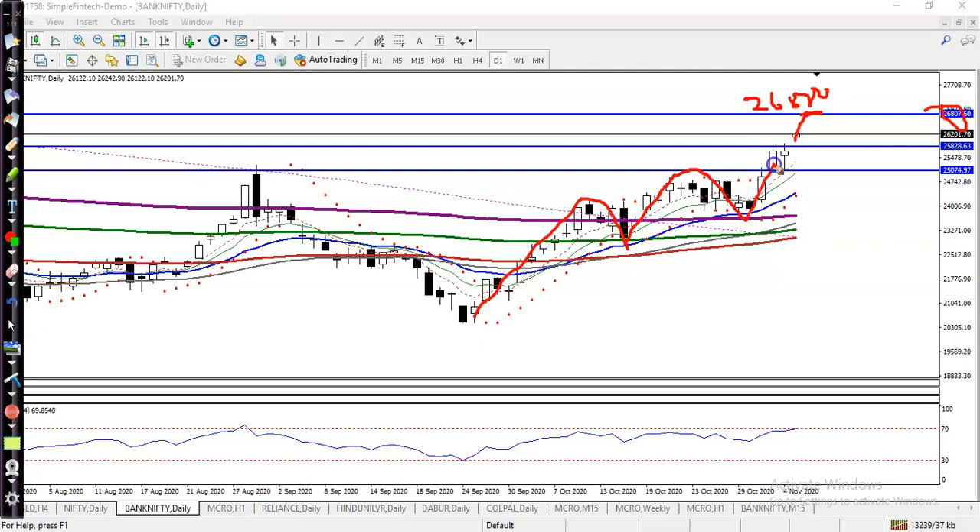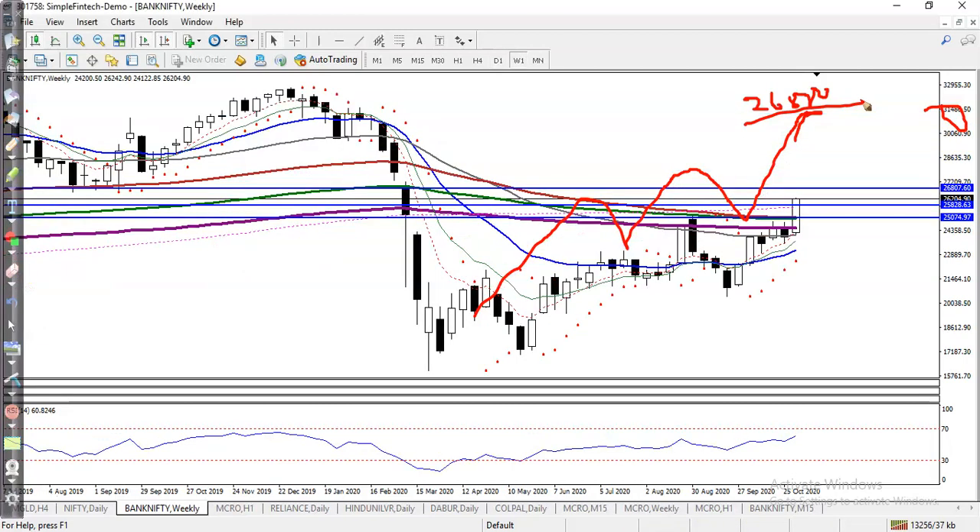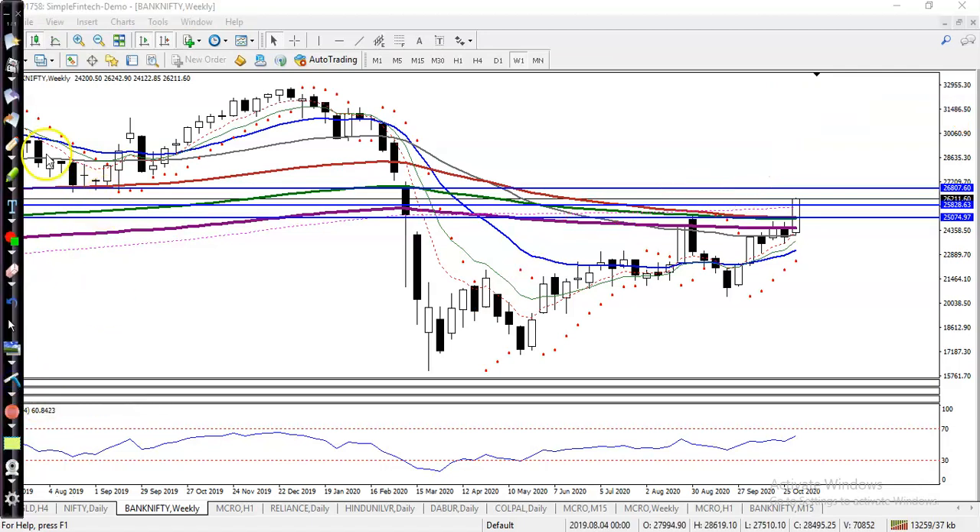The next high will be somewhere around 26800. Why is 26800 important? I can see there is a resistance line because here you can see multiple rejections. These levels previously formed as support, and I connected this support line — now I can see it acting as resistance at 26800.